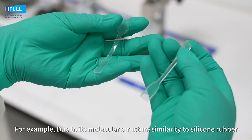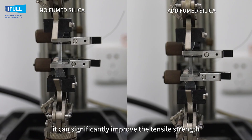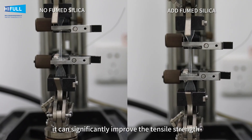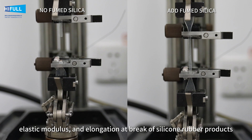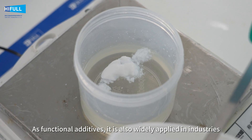For example, due to its molecular structure similarity to silicone rubber, it can significantly improve the tensile strength, elastic modulus, and elongation at break of silicone rubber products.